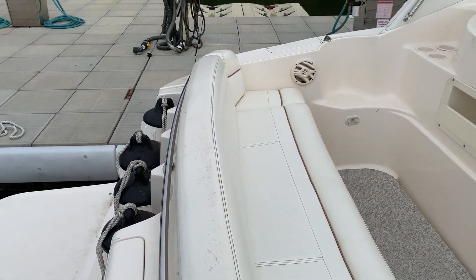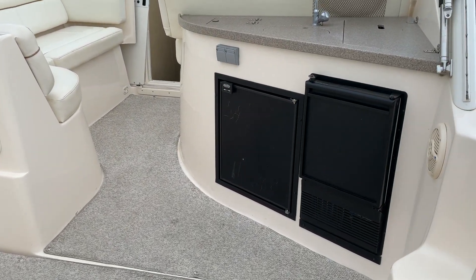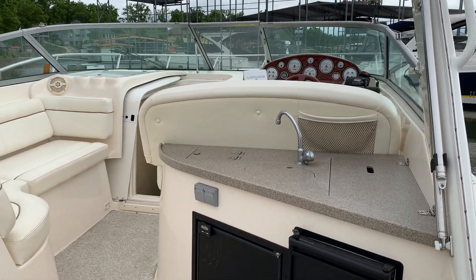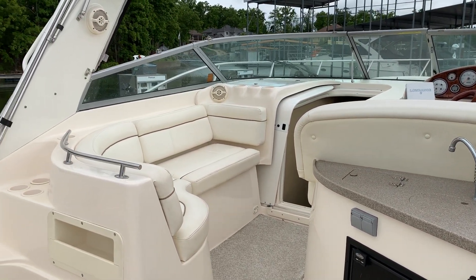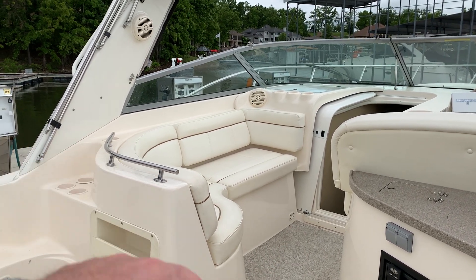You've got nice big seating and a nice big wide cockpit. We have an ice maker and fridge up here, a little trash can, sink, and a little catch-all over there on the right-hand side. Like a lot of manufacturers in this model year, they did some more forward cockpit seating.